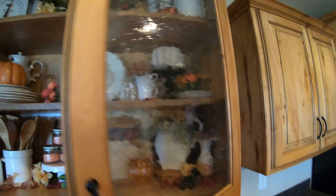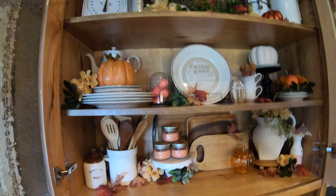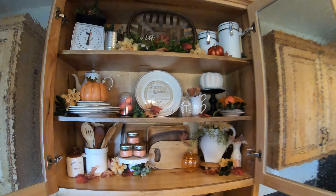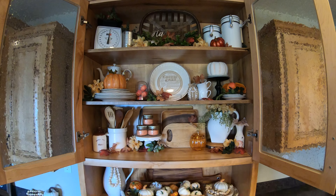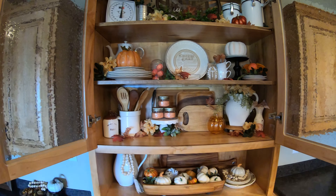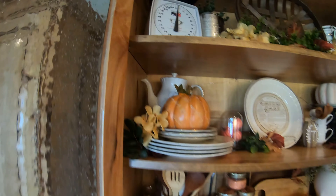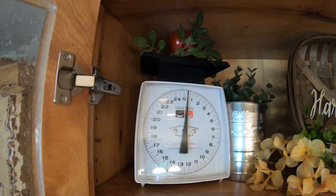For those of you who are new to my channel, I am fortunate enough to have a built-in hutch that matches the rest of the cabinetry. For years I didn't decorate this at all and just stuck glasses and dishes in it without giving it a second glance, but I've really enjoyed over the past couple of seasons adding seasonal decor to this — it's really the center point of my kitchen. I'll just take you on a quick tour.